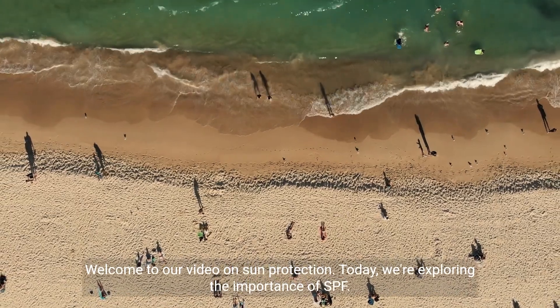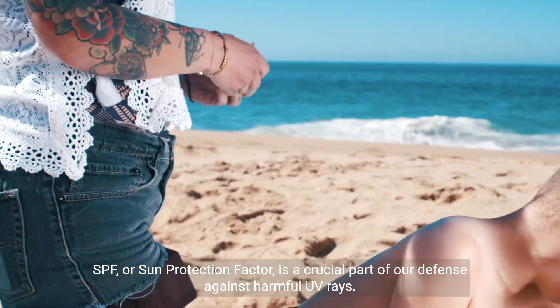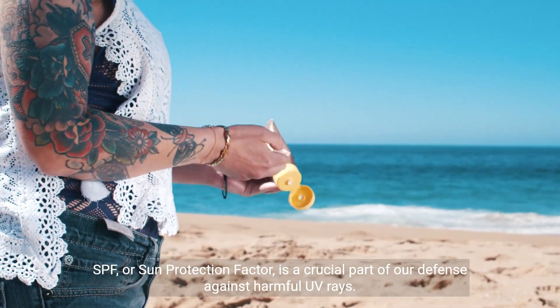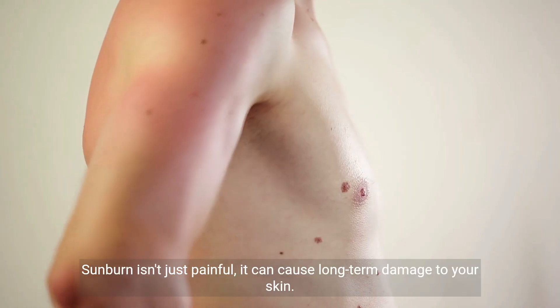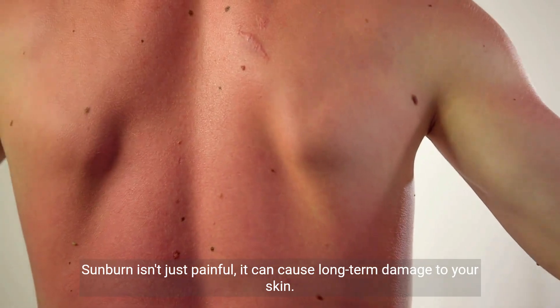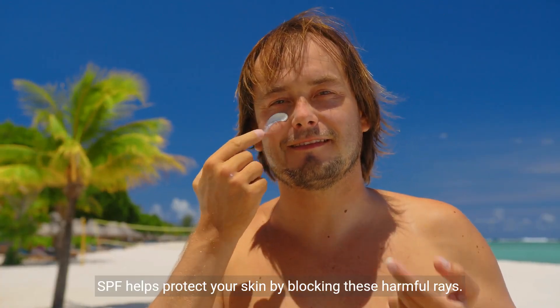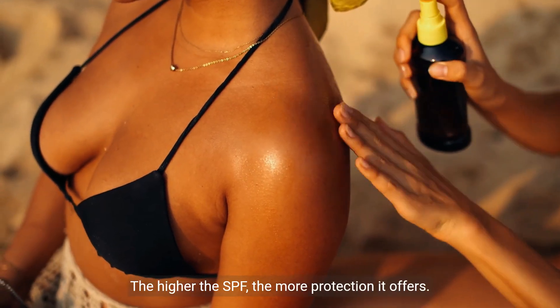Welcome to our video on sun protection. Today we're exploring the importance of SPF. SPF, or Sun Protection Factor, is a crucial part of our defense against harmful UV rays. Sunburn isn't just painful — it can cause long-term damage to your skin. SPF helps protect your skin by blocking these harmful rays. The higher the SPF, the more protection it offers.